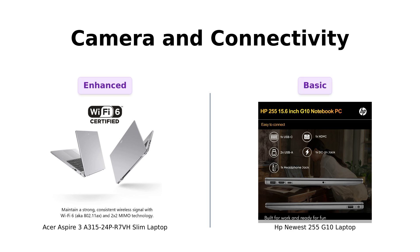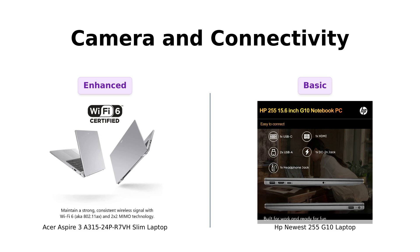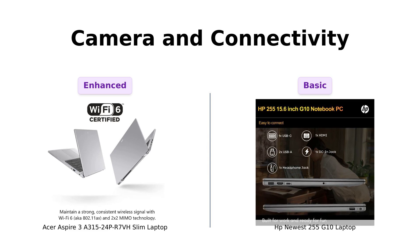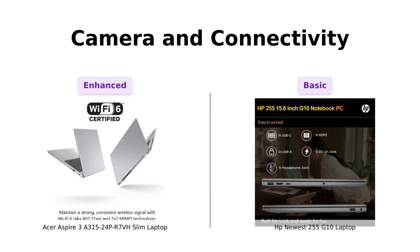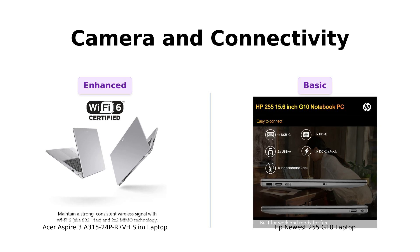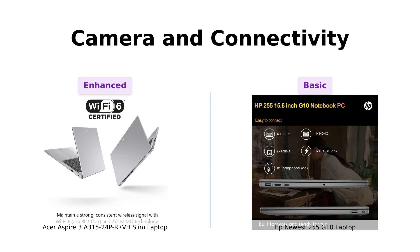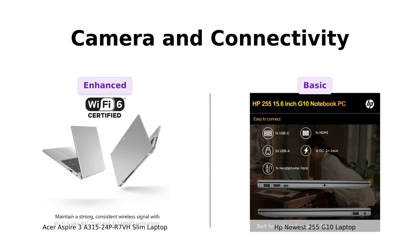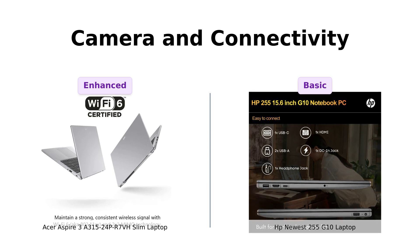Let's discuss cameras and connectivity. The Acer features an HD front-facing camera with TNR technology for low-light conditions, which is a nice touch for video calls. However, the HP 255G10 has a basic camera without special features, but it's still functional. While users have noted some issues with missing advertised connectivity options, the Acer's camera gives it a slight edge for those needing better video quality for calls.